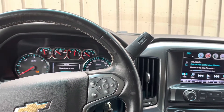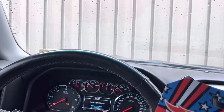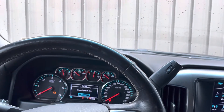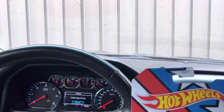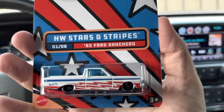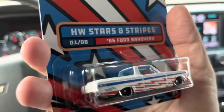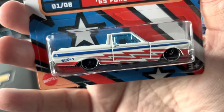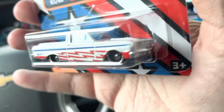Next we have the same one — I got two of them, don't judge me. The next one's a '65 Ford Ranchero. See, it looks good, even for a Ford. Got them red, white, and blue lightning bolts on it.